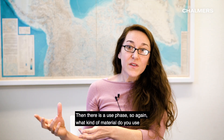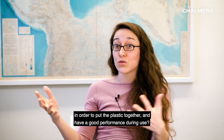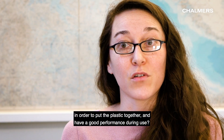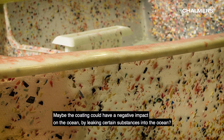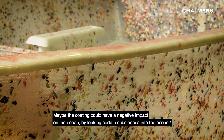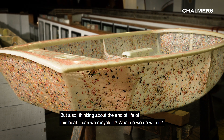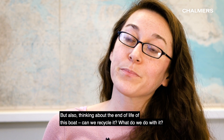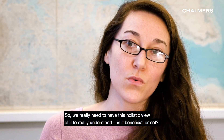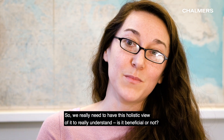Then there's the use phase. What kind of material do you use in order to put the plastic together and have good performance during use? Maybe the coating could have a negative impact on the ocean by leaking certain substances into the ocean. But also thinking at the end of life of this boat — can we recycle it? What do we do with it? So we really need to have this holistic view on it to really understand: is it beneficial or not?